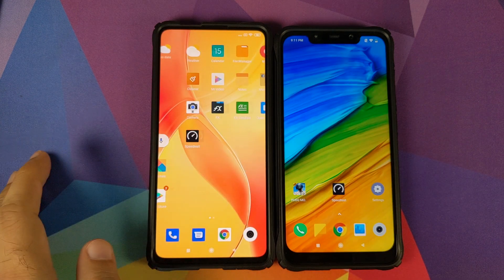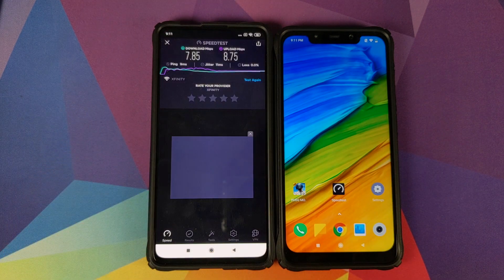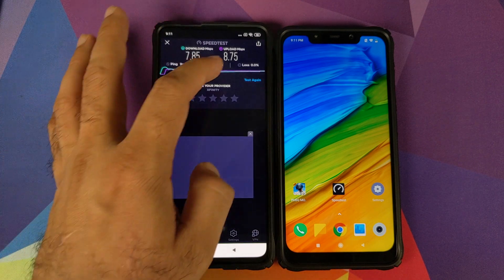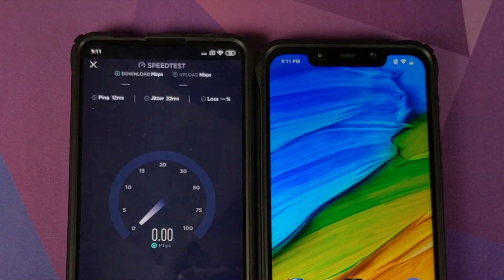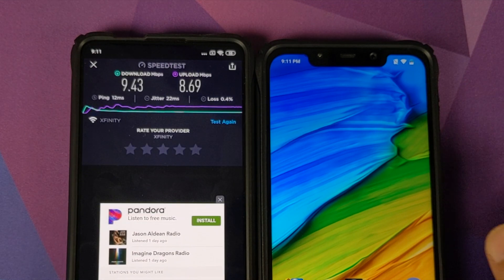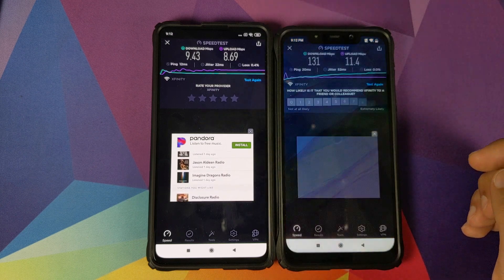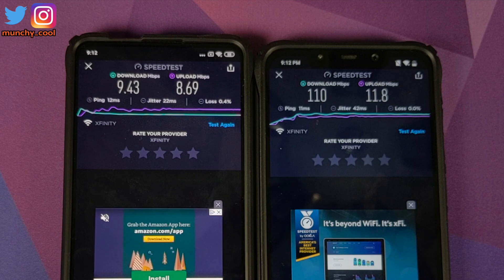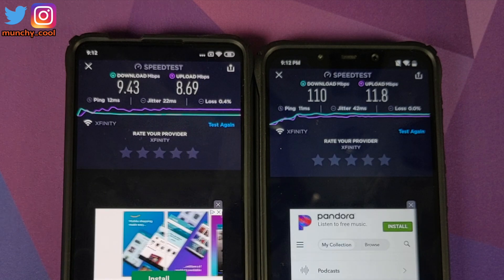We're going to start off with the Xiaomi Mi 9T Pro. We'll open the Speed Test application — this is a previous test I ran, but we're going to click on test again. That is the speed we're getting on the Xiaomi Mi 9T Pro. Now we'll open the same application on the Poco F1 and click on test again. And that is your speed on the Xiaomi Poco F1.